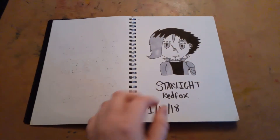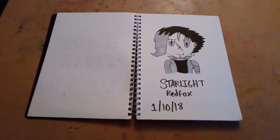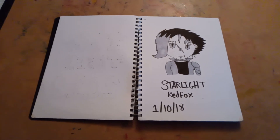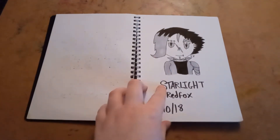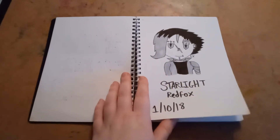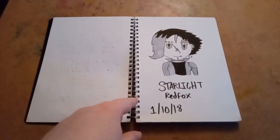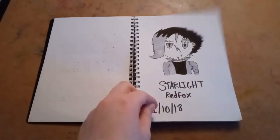On day one, I drew my original OC. As you can see, my art wasn't as good as it is now — this is a bit old, although it's not my worst, and I was also rushed. But I decided on the first day I would draw my first OC.